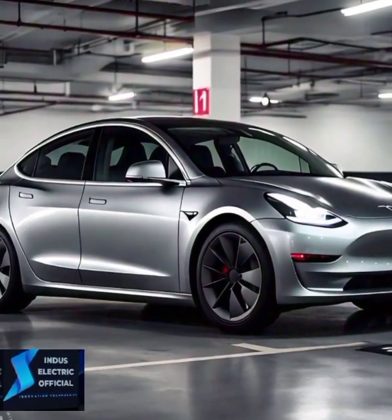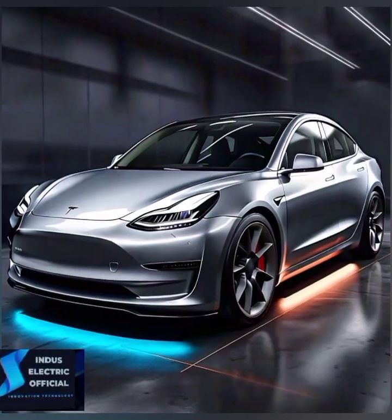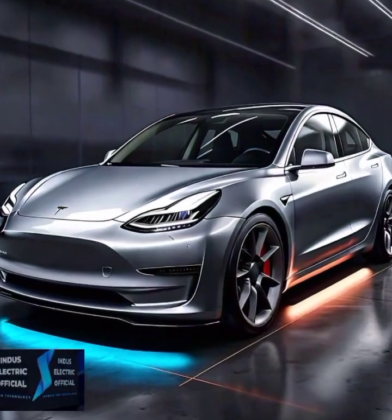Many Tesla owners miss this one — there are hidden USB ports in the glove box, perfect for discreetly charging devices or plugging in a dash cam.